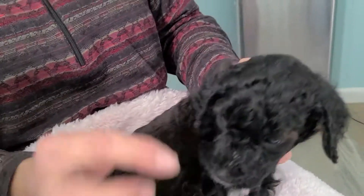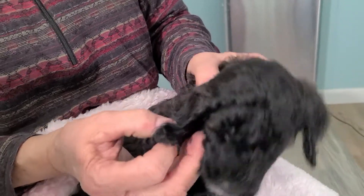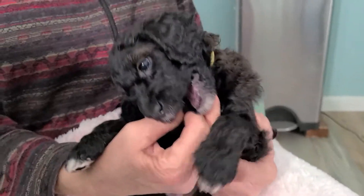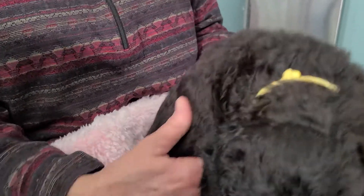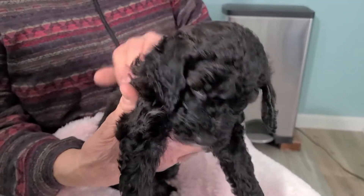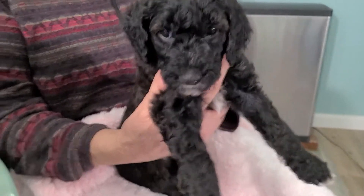On her eyebrows and the edge of her ears, it's turning brown, so she may turn phantom or she may turn brown. We aren't sure yet. We're just going to keep watching her. But her coat is different than the other two black puppies, and they're boys.